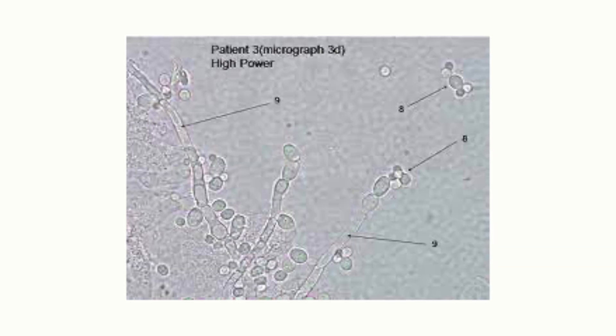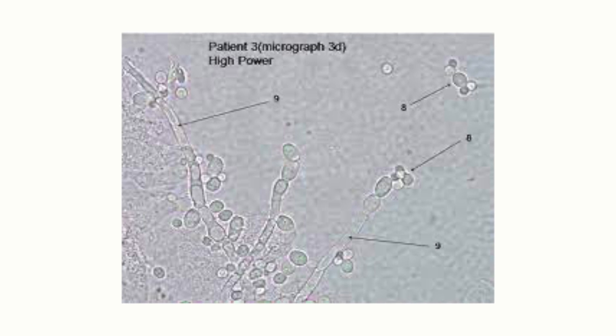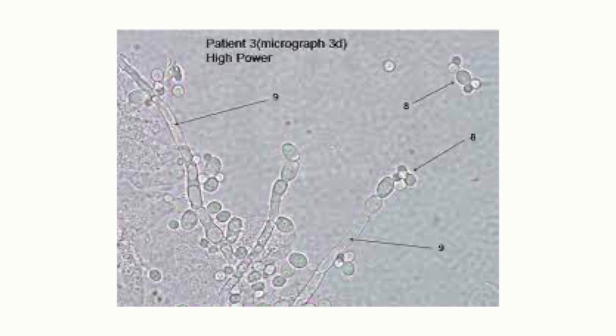There are three main ways we can diagnose a yeast infection. The first is when you come in and we do an exam — we take a little swab and look under the microscope. As you can see here, this is a picture of yeast spores and hyphae. When we see that under the microscope, we know it's yeast and we can treat it.